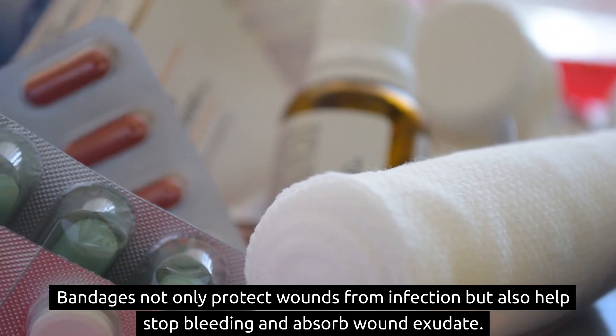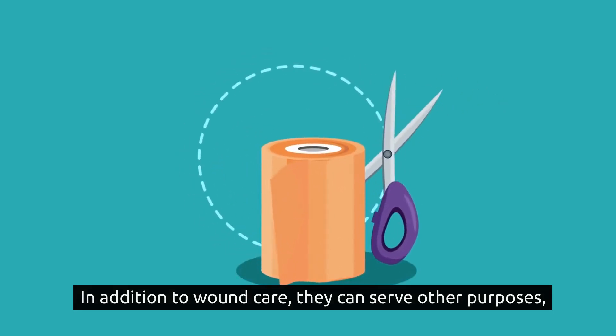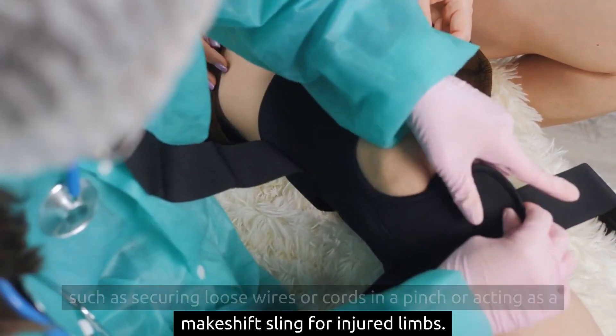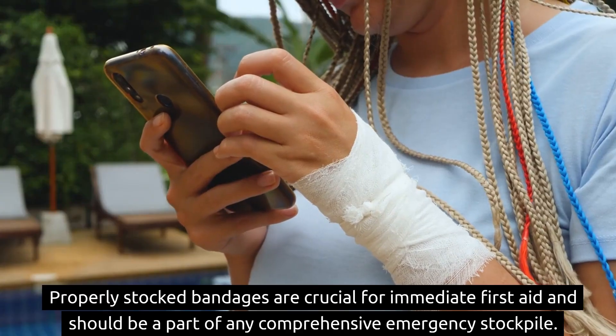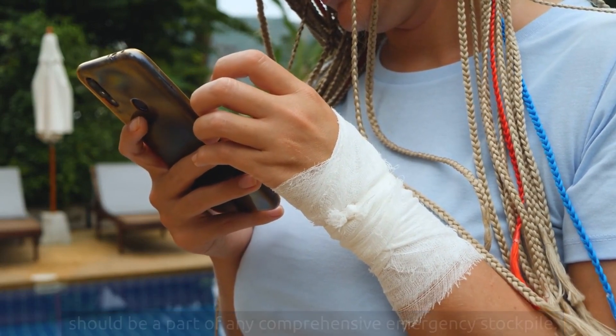Bandages not only protect wounds from infection but also help stop bleeding and absorb wound exudate. In addition to wound care, they can serve other purposes, such as securing loose wires or cords in a pinch or acting as a makeshift sling for injured limbs. Properly stocked bandages are crucial for immediate first aid and should be a part of any comprehensive emergency stockpile.